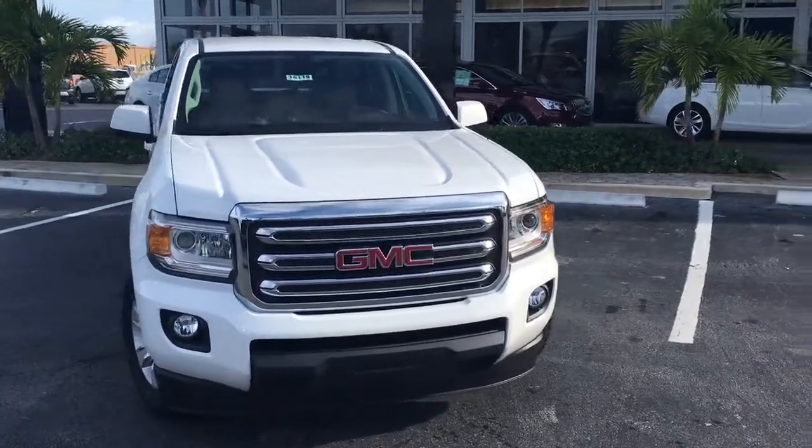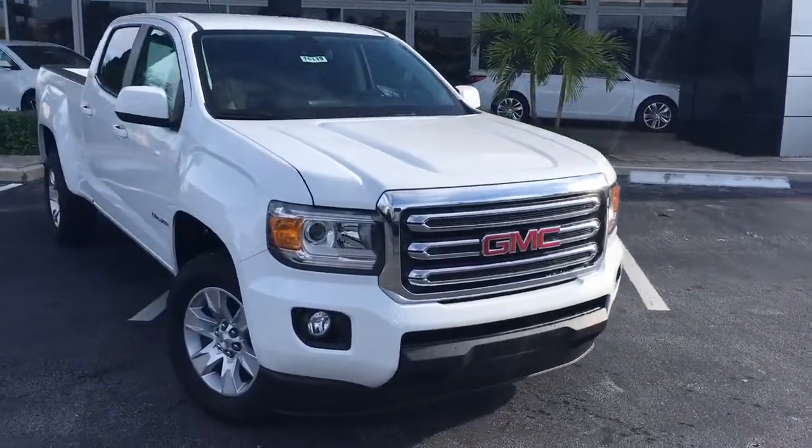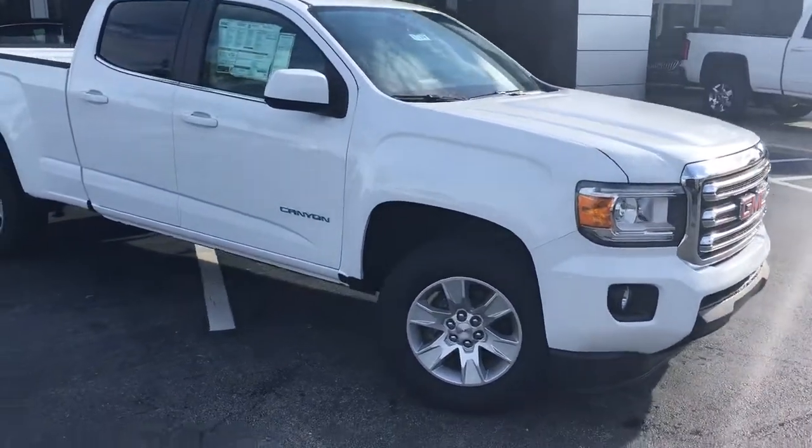Good morning, my name is John Dee from Carlsview of GMC. I just want to shoot you a real quick video of our 2016 GMC Canyon.